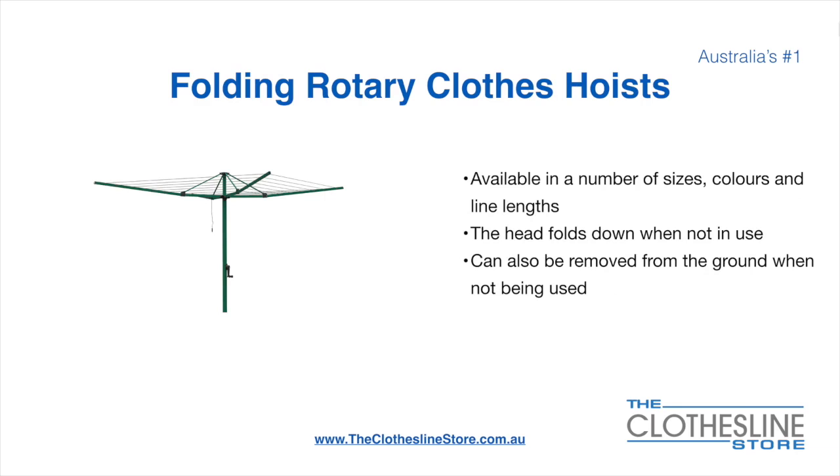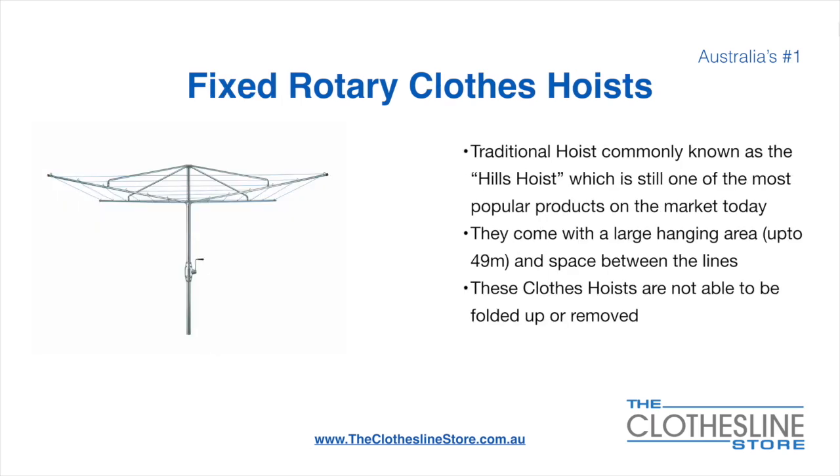Folding rotary head clothes hoists are available in a number of sizes, colours and line lengths. The head folds down when not in use and they can also be removed from the ground when not being used. The fixed rotary clothes hoist, traditionally known as the Hills hoist, is still one of the most popular products on the market today. They come with a large hanging area up to 49 metres and have a very large distance between the lines. These clotheslines are not able to be removed or folded up once installed.